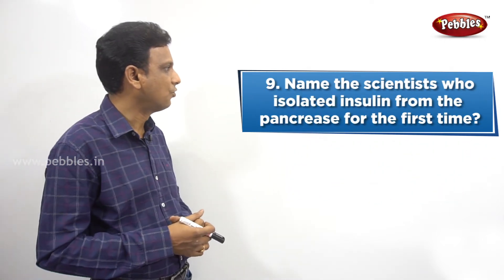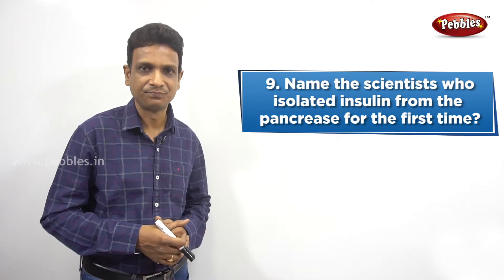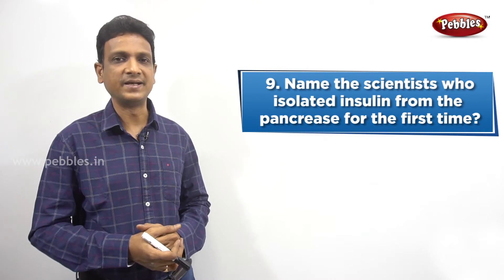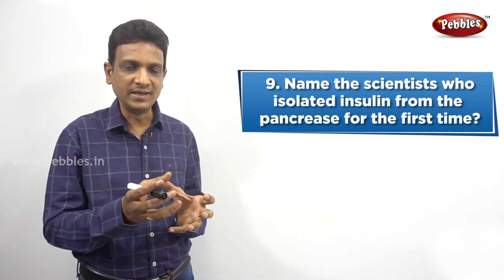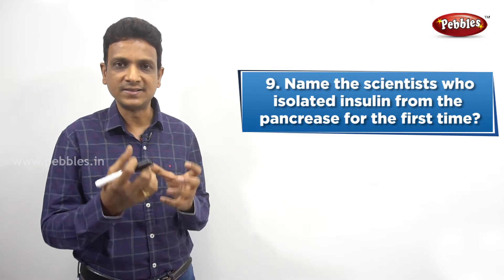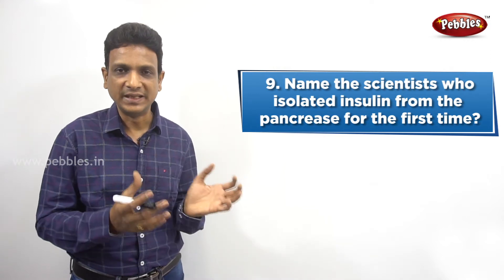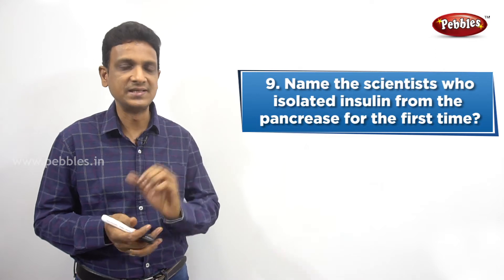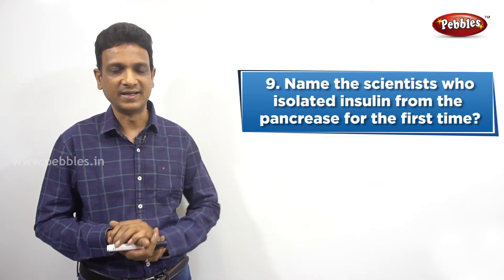The next question: Name the scientist who isolated insulin from the pancreas for the first time. Insulin is an important hormone produced by some special cells in the pancreas — the islets of Langerhans. So the question is, who isolated insulin from the pancreas?